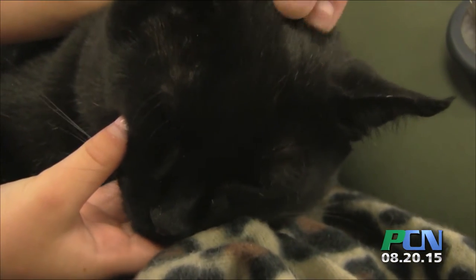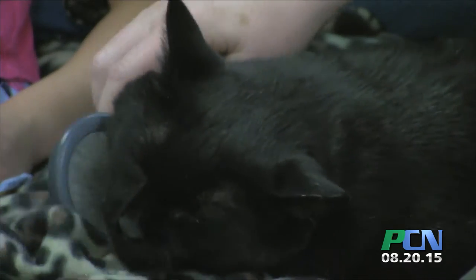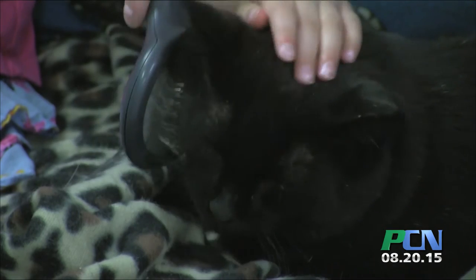He would make a great lap cat, as you can see. He loves to be patted — the more you pat him, the more attention he wants. He could let you groom him all day long if you wanted to. He's just a really, really sweet cat.